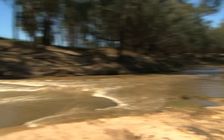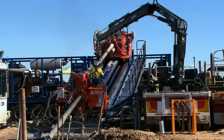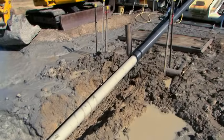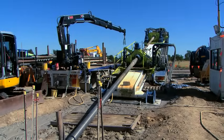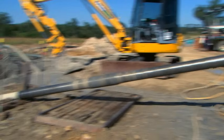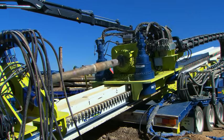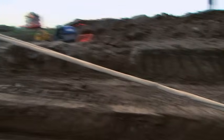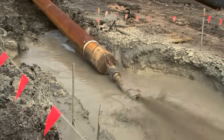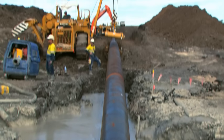Another interesting construction method was crossing the Condamine River using horizontal directional drilling, or HDD. The HDD involves setting up on one side of the river, drilling a pilot hole through to the other side, then attaching a ream head and pulling back to achieve the required hole size. A casing pipe is then pulled under the river in one go through the HDD hole — very effective for crossing rivers due to its low environmental impact.